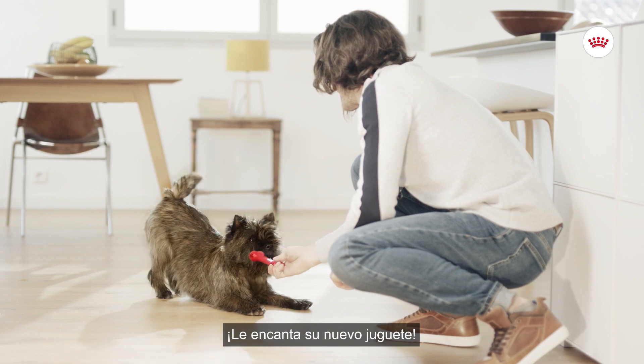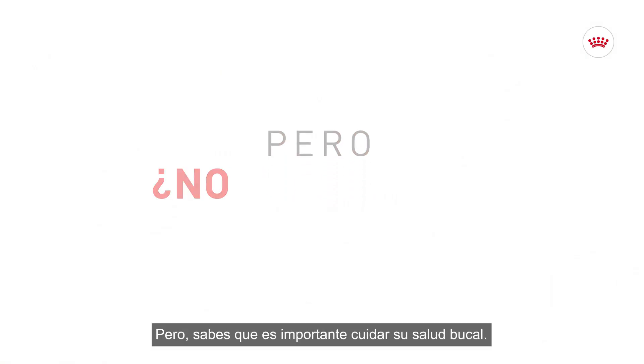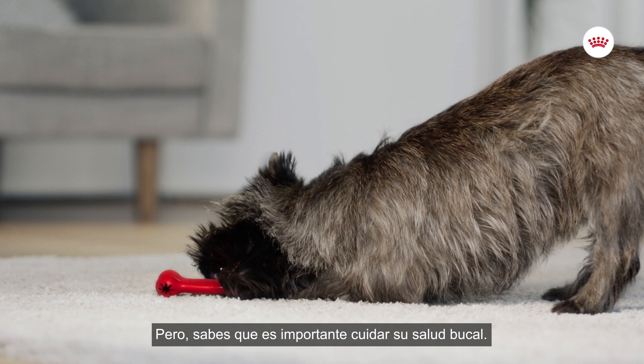It looks like he's enjoying his new toy. But did you notice it is important to care for his oral health?